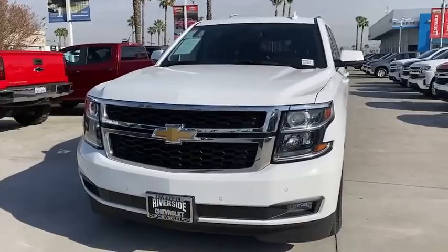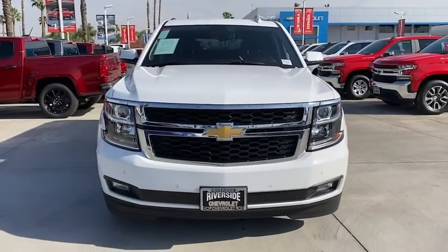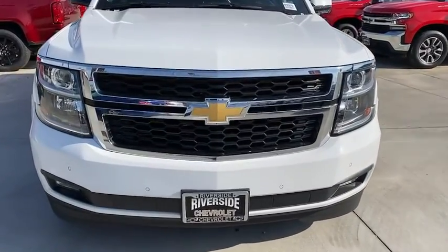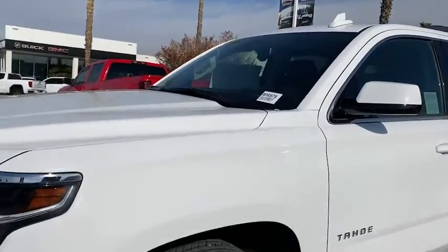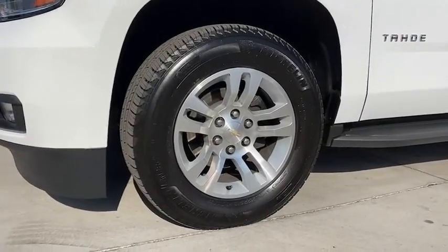Leather-wrapped steering wheel, dual airbags, remote vehicle start, power steering, alloy wheels, four-wheel disc brakes, aluminum wheels, floor mats, universal garage door opener, security system.